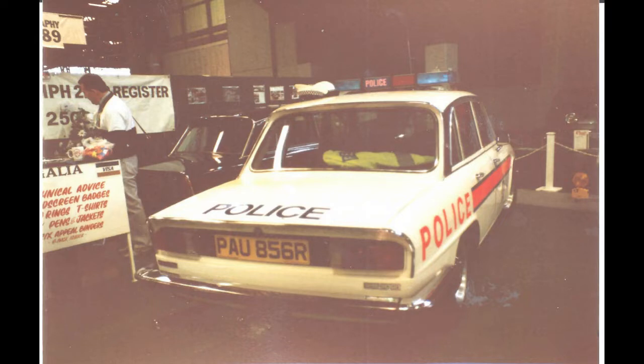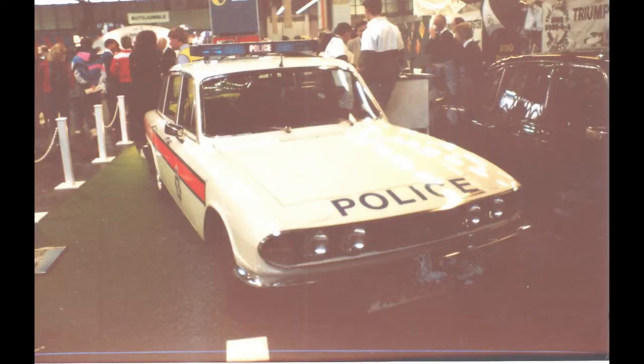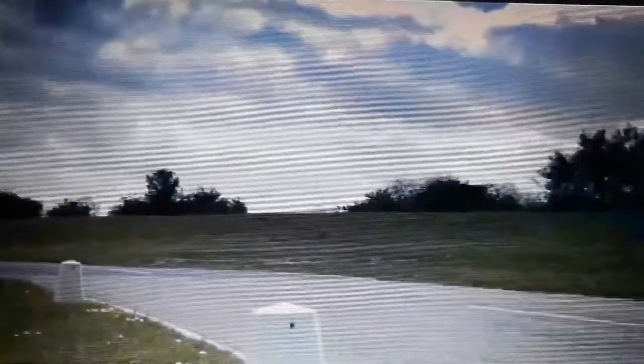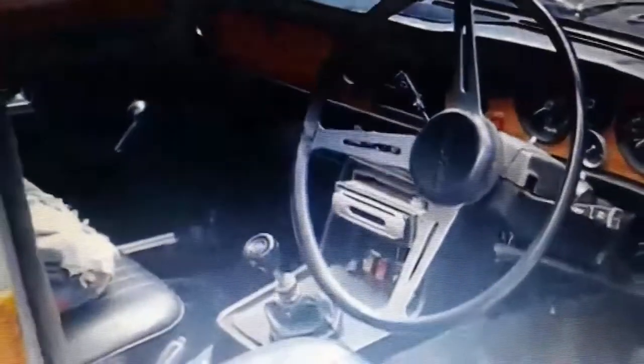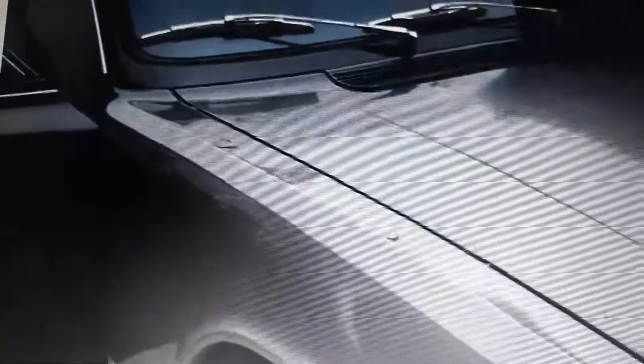Of these Mark II cars, the 2.5 PI was produced between 1969 and 1975, with around 50,000 units produced. The 2500 TC was produced between 1974 and 1977, with 32,500 units produced. The 2500S was produced between 1975 and 1977, with about 8,000 units produced. Various models were assembled in South Africa, with the later 2500 TC and 2500S being badged Triumph Chicane in that market between 1973 and 1978.